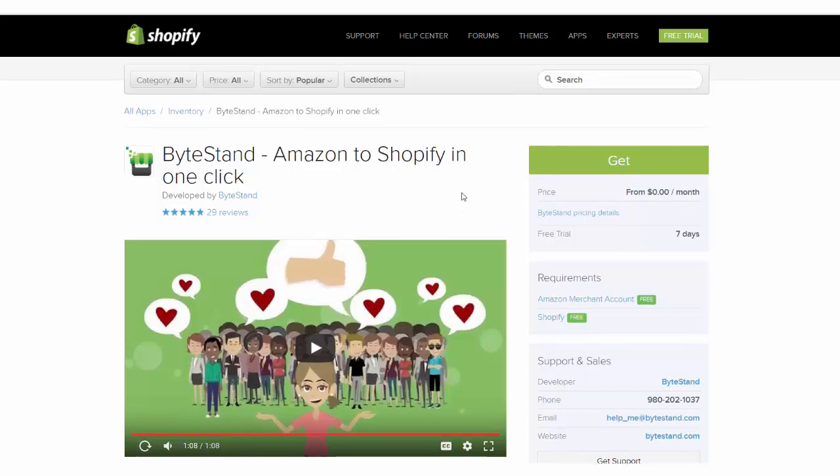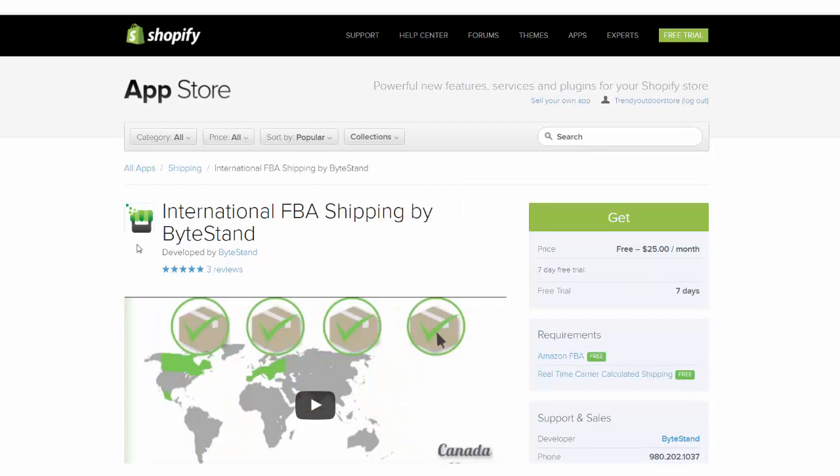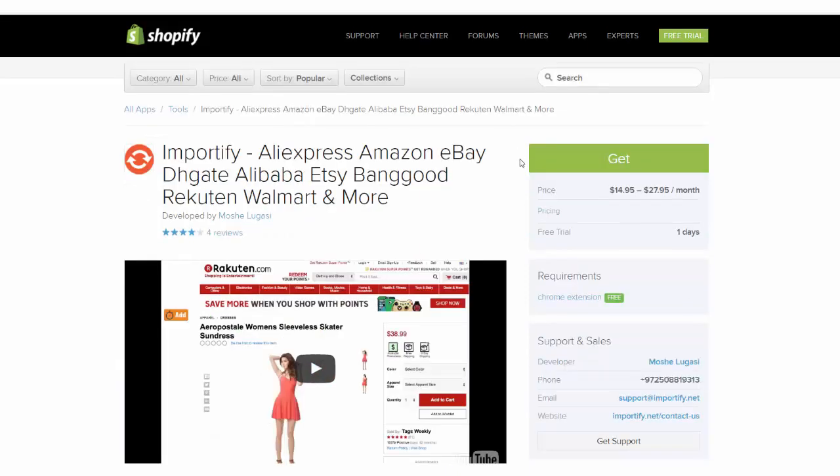Then you can drive your traffic to your Shopify store first instead of driving traffic to Amazon. If you are selling in Europe, there is international FBA shipping and ByteStand handles the same thing for European markets, Canada, and Mexico. If you are doing fulfillment with eBay, Alibaba, Etsy, Walmart, or several other marketplaces, you can try Importify, which helps you import products from those marketplaces into your store.